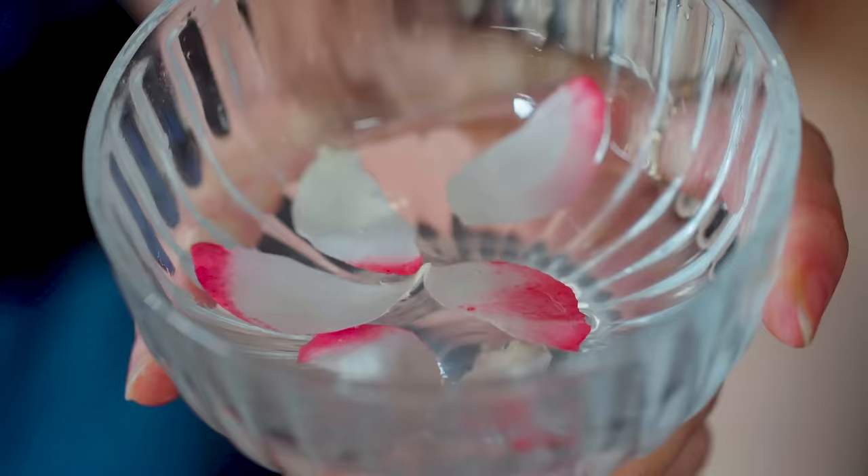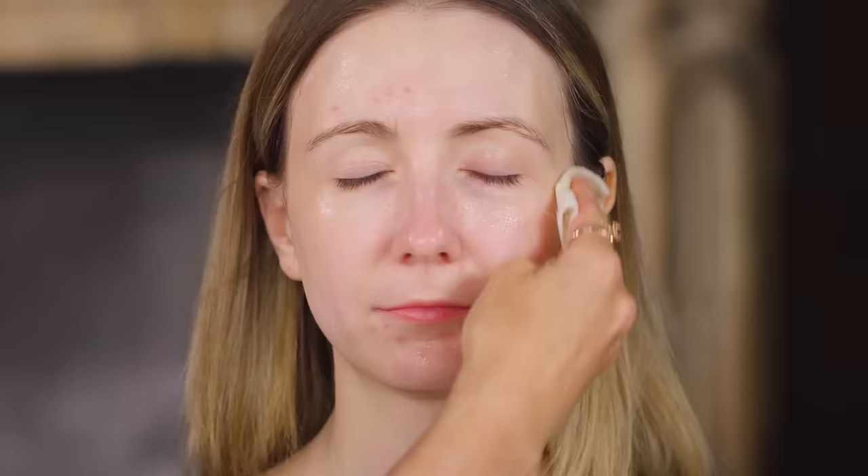Now it's set and time to remove it. It feels a bit tighter — a little bit like when you put PVA glue on your nose as a kid and then peel it off again. This is rose water, which was known for its soothing and astringent properties. I'm removing it with a linen cloth, which is the Elizabethan equivalent of a wet wipe — so much better for your skin, and environmentally friendly too.